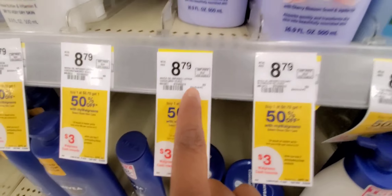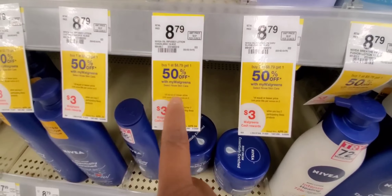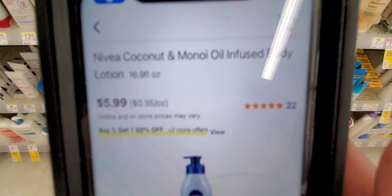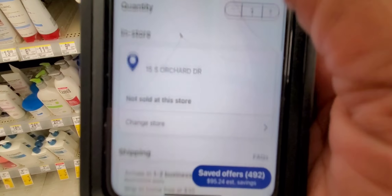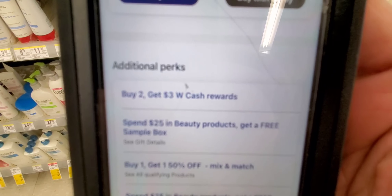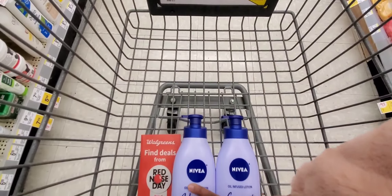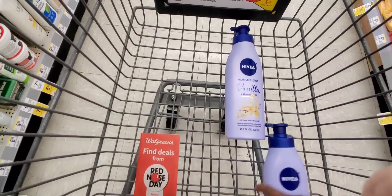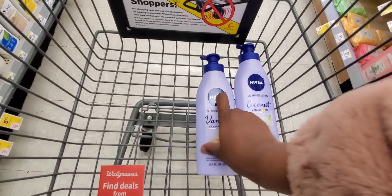Buy one Nivea at $8.79, get one for 50% off. Look what happens when I scan this — $5.99, buy one get one 50% off. And when you go down, buy two and get a $3 Walgreens cash reward. I'm going to grab those two — that's a deal for me. They're at $5.99 each, not $8.79.